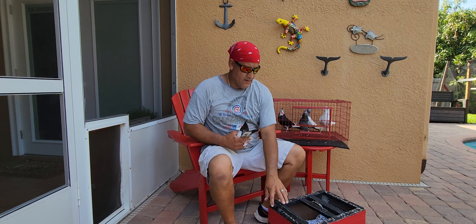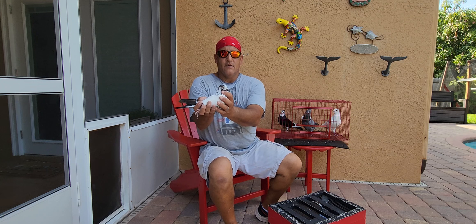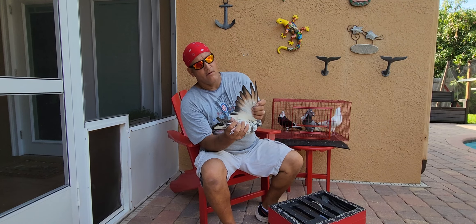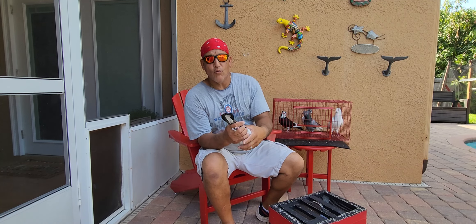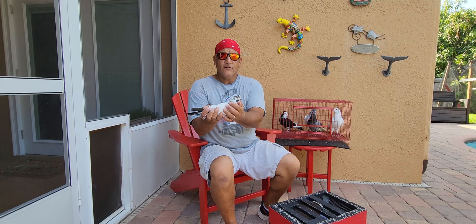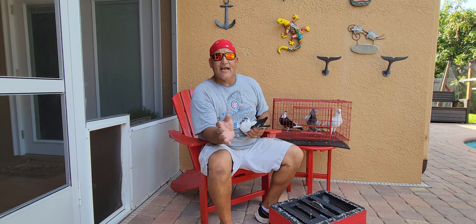I'm going to bring out this other tipler — different color. This guy's pretty large; this one's just a little bit smaller. I have some of these tiplers that are very small — very small in size, very small in wings. They say that some of the smaller ones fly quicker, wings snap. The larger ones are a little bit slower. But I like these because they give me everything I want.